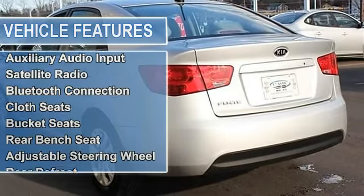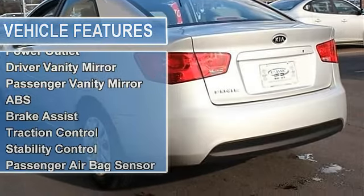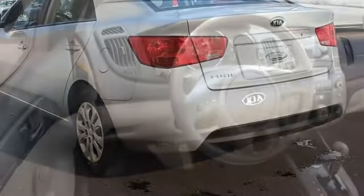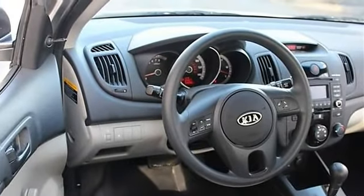Automatic headlights, intermittent wipers, variable speed intermittent wipers, AM FM stereo, CD player, MP3 player, auxiliary audio input, satellite radio, Bluetooth connection.